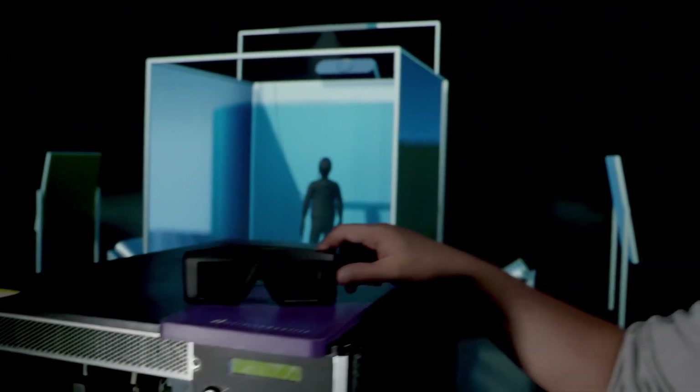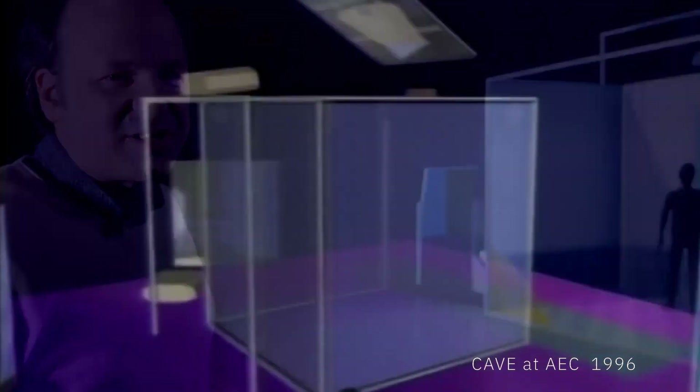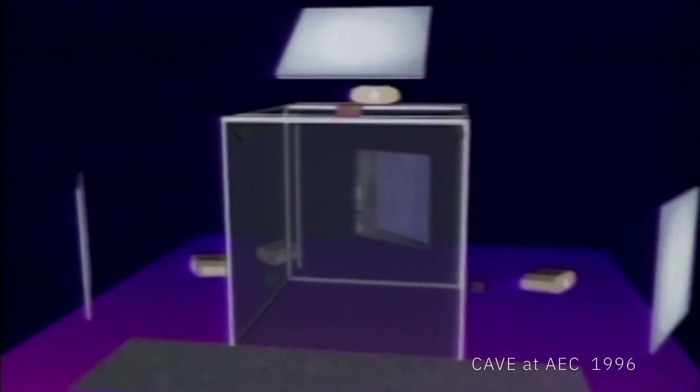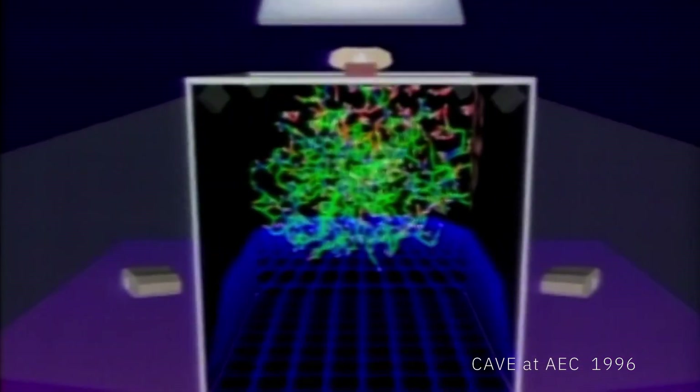We used stereo glasses like this to create the illusion of a three-dimensional image for the people standing inside the CAVE. The CAVE was really the state-of-the-art of virtual reality infrastructure at its time, and you had a very immersive impression when you stood inside this space.